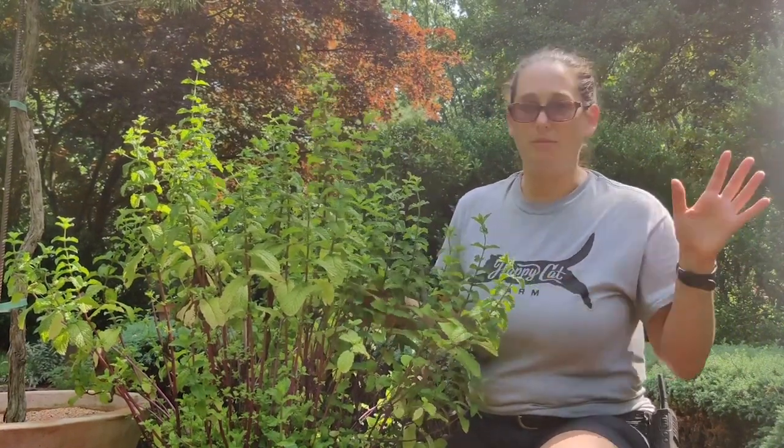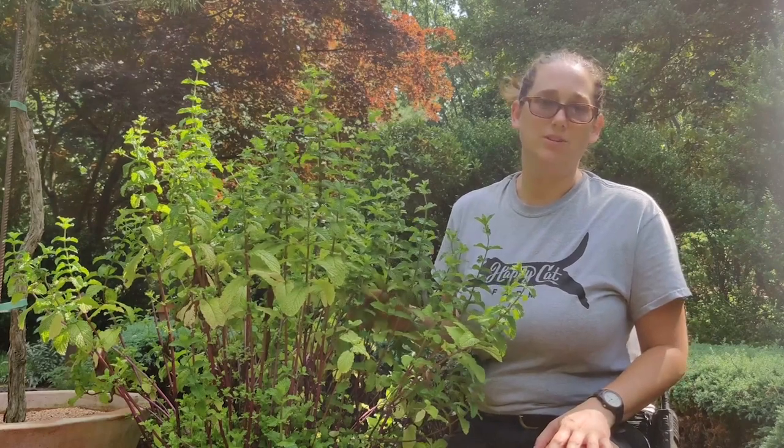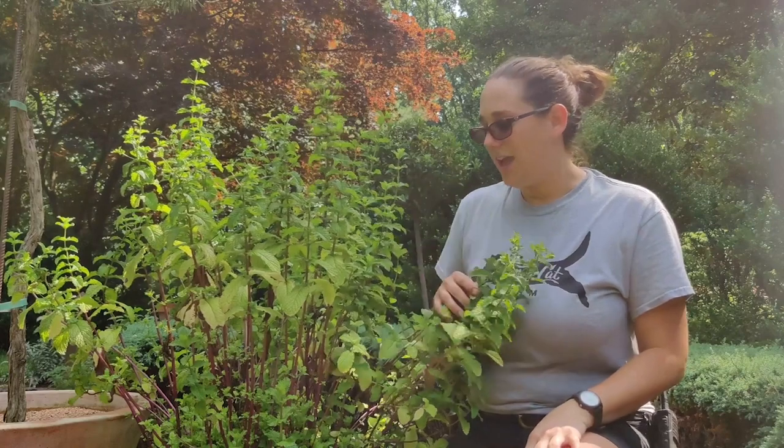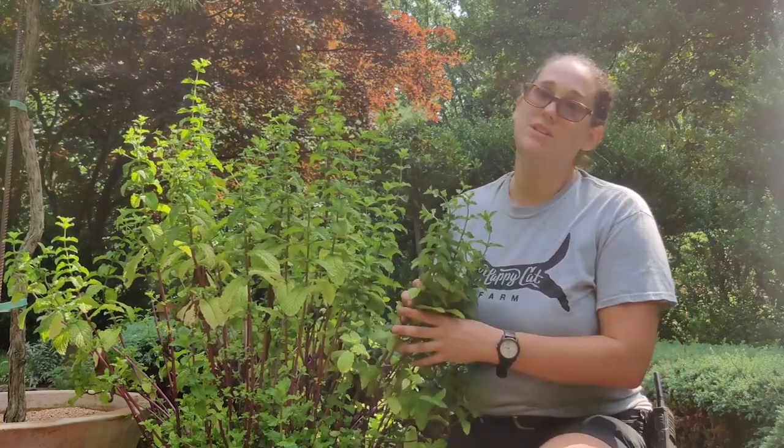So here we are with a giant pot of mojito mint and we always grow this in the garden in honor of Mr. Pennock because he loved to drink mojitos and other beverages. He would always come out to the garden, get a little mint, put it in his drink. We don't plant this in the ground because mint is very aggressive, so we put it in a big pot and it just does its thing and it smells great.